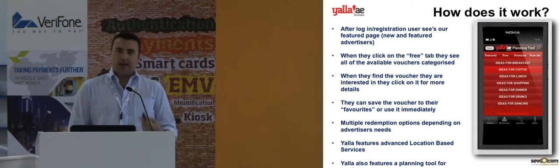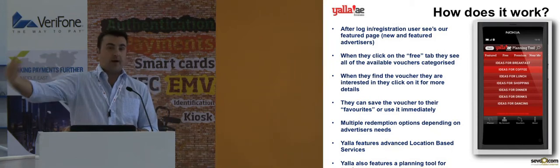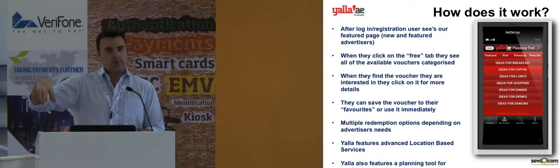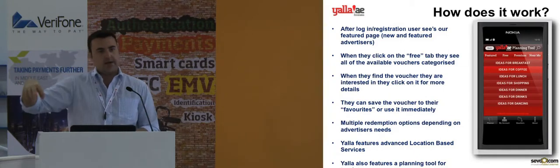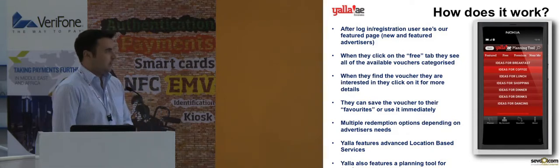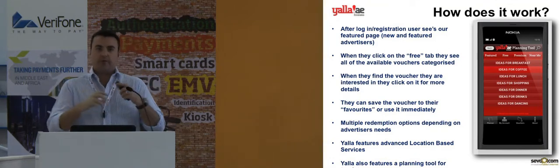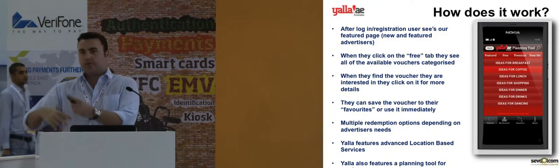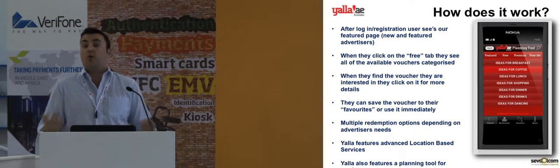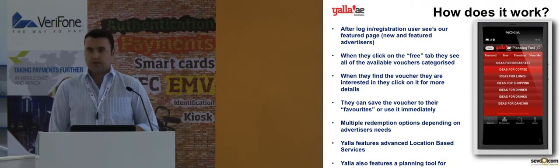The other functionality we have is a planning tool, mainly targeted at tourists. It allows you to say, tomorrow I'm going to Dubai Mall, or the day after I'm going to Mirdif City Centre — please show me all the offers which will be available to me tomorrow in that location. You would either do that using GPS if you're there already, or set the location manually. All the vouchers are tagged with keywords to identify them as relevant for lunch, dancing, or shopping, and the app will suggest offers depending on what they want to do — whether they're going in the morning for breakfast or in the evening.